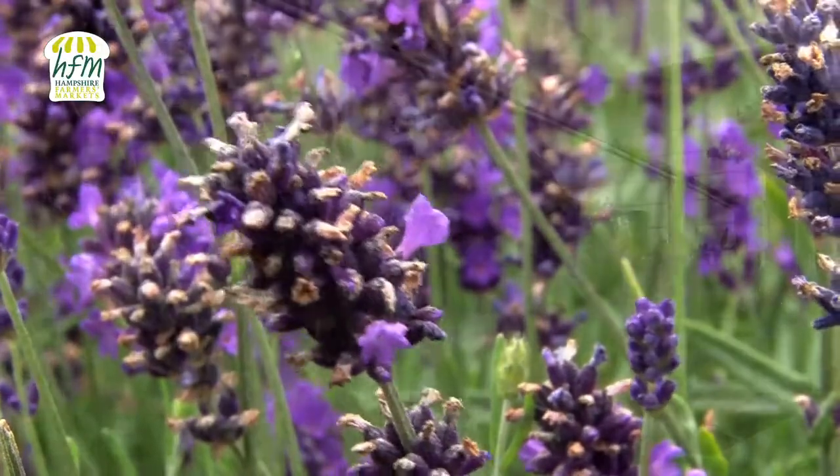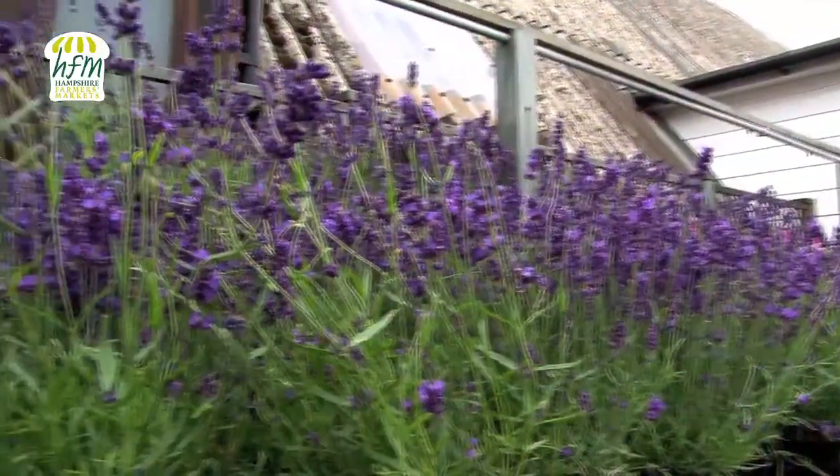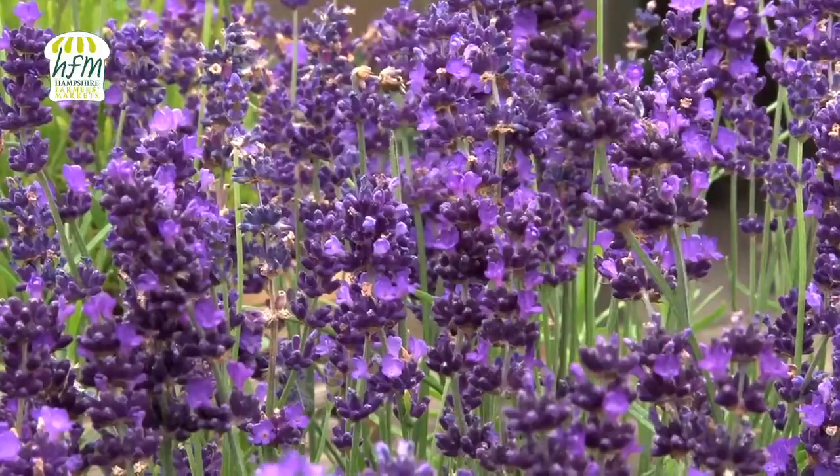We always find the Hampshire markets very well organised. We go to Winchester, Petersfield, and Alton — the three main ones that we do in Hampshire now.